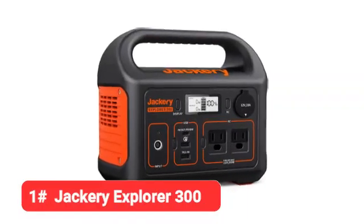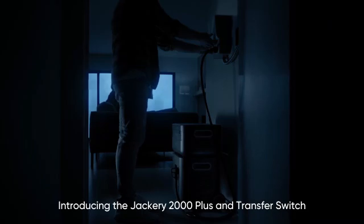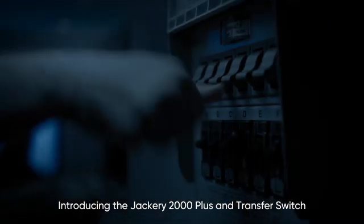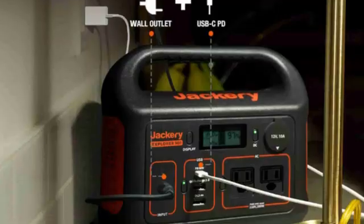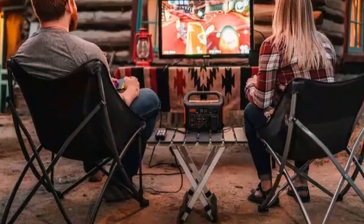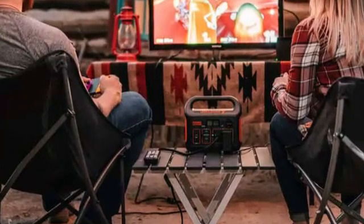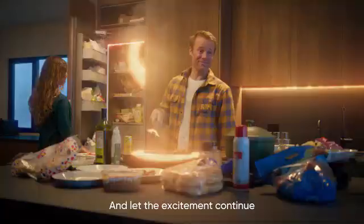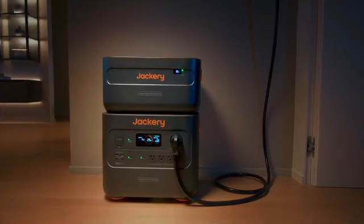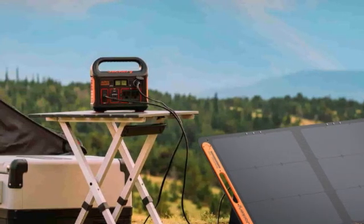And finally, our number one pick is the Jackery Explorer 300. Though it isn't quite as impressive as our top picks for best overall and best high capacity, Jackery's smaller Explorer 300 solar generator is super compact and lightweight with a decent power capacity for its price. Less a mobile power station than an upscale power bank, the 7-pound Jackery Explorer 300 provides plenty of portable recharges for your devices when you're camping, on a job site, driving, or just need power without convenient access to an outlet.